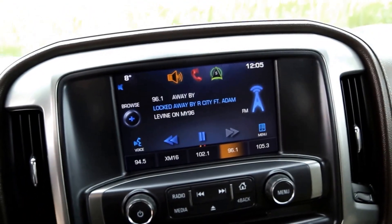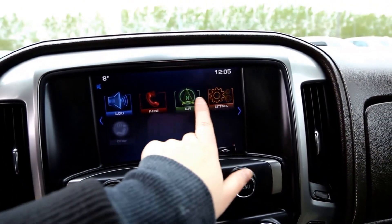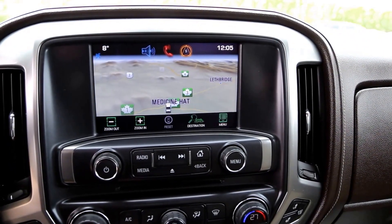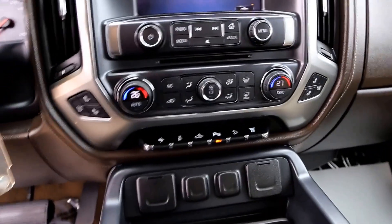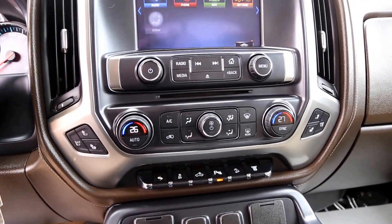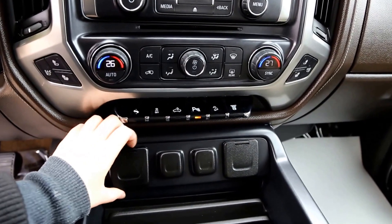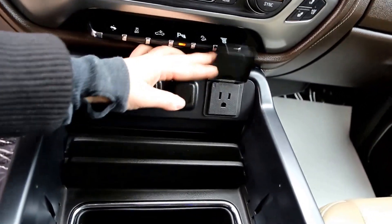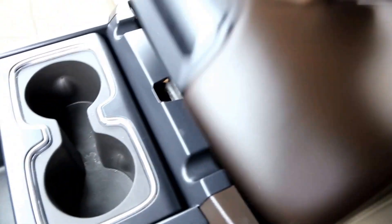There is a color touch screen with Chevrolet MyLink, navigation, automatic dual zone climate control, heated and cooled front seats, ultrasonic park assist, three USB plug-ins, a 110-volt AC power outlet, two more USB plug-ins, OnStar, and universal home remote.